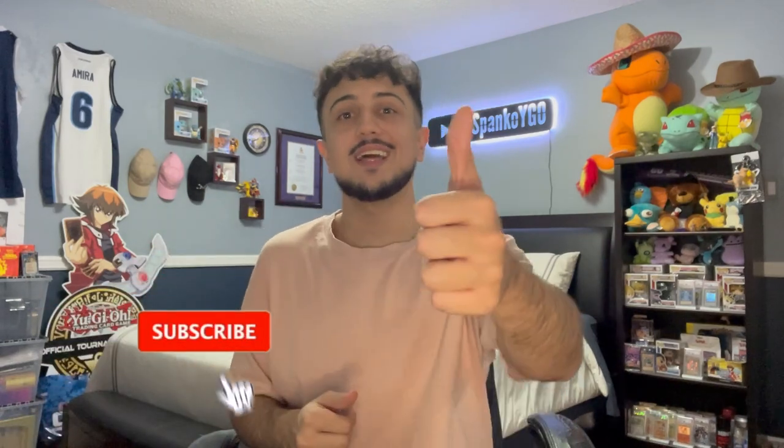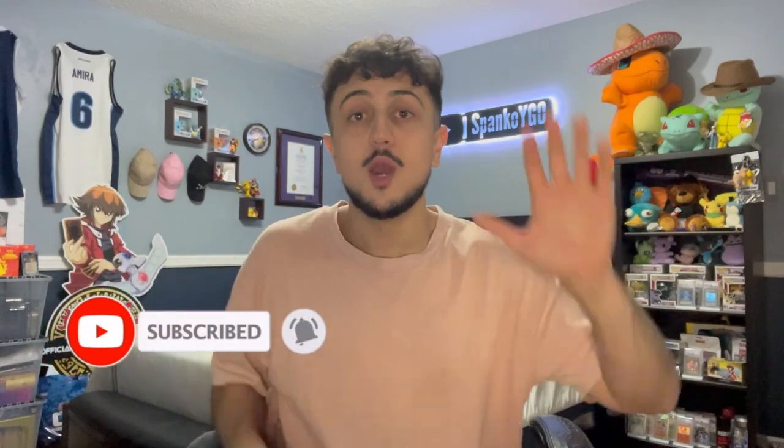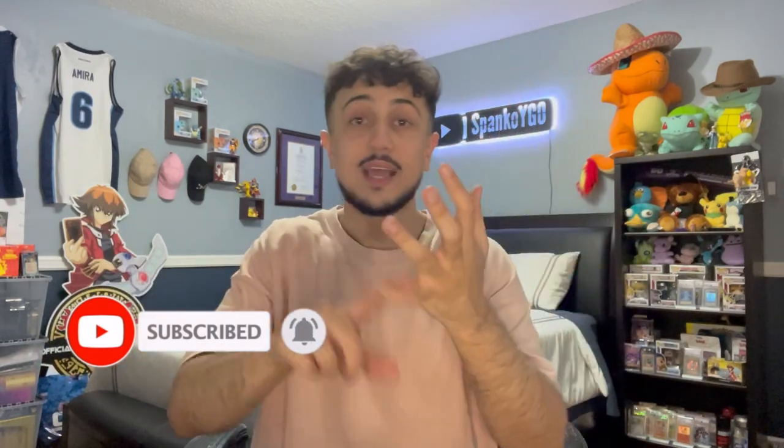If you guys enjoy today's video, make sure to like the video and subscribe to the channel for more Yu-Gi-Oh! content just like this one. We upload five days a week here on the channel — deck profiles, combo videos, duel replays, all that good stuff. On top of that, we do a full 10 videos a week: five long-form videos as well as five shorts.